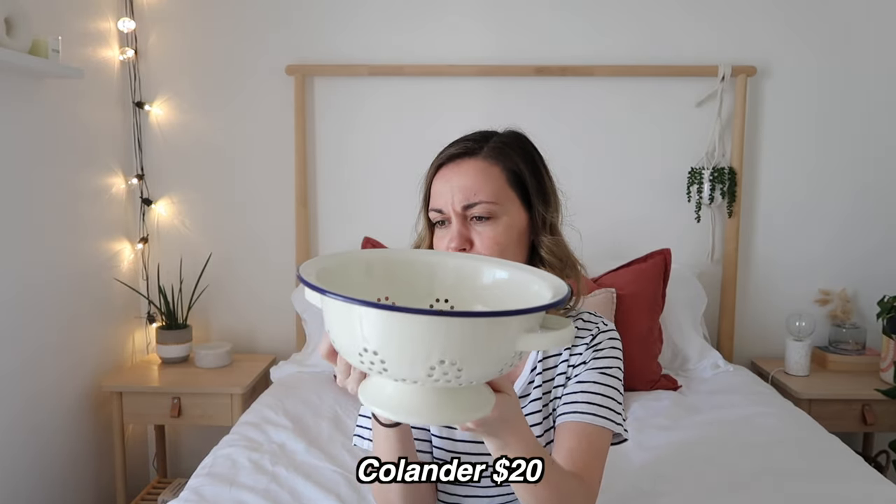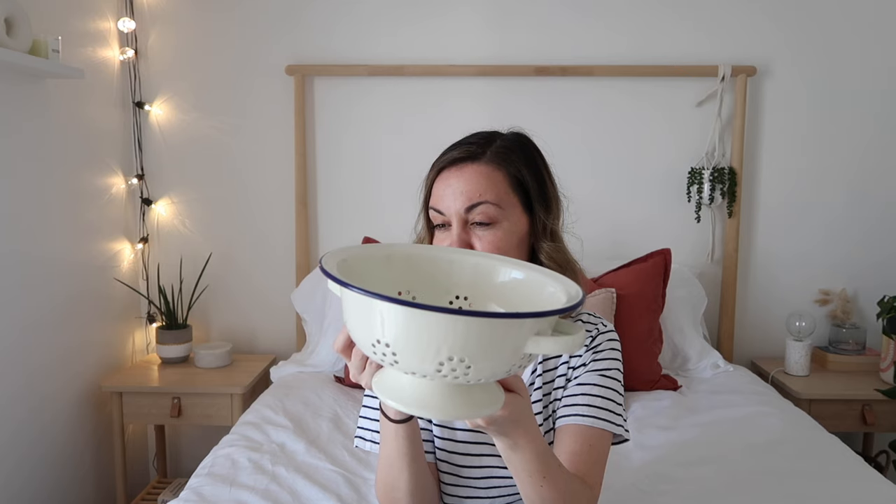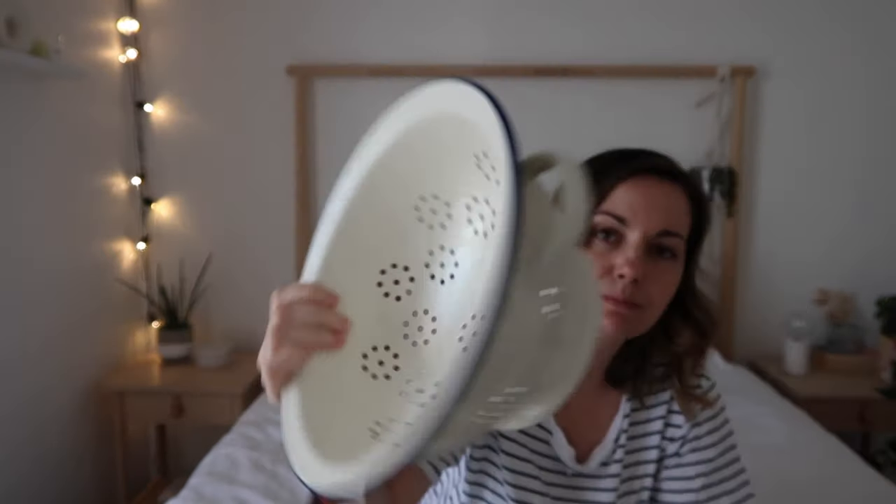The last thing I got from Big W is this enamel colander. It's the Wiltshire brand and it's 24 centimetres — ideal for timeless kitchens, and it's dishwasher safe. I really like it with the handles, and when you sit it in the sink it has a bottom part so it's not sitting flat on the sink surface. It has a dark blue colour around the rim. It was a little pricey at $20, but if you take care of it, it's something you could have for a very long time.